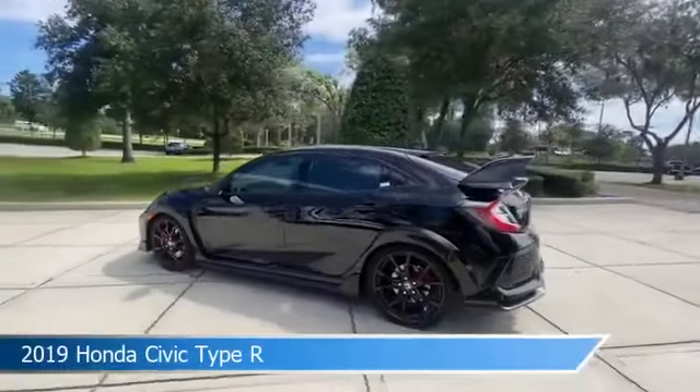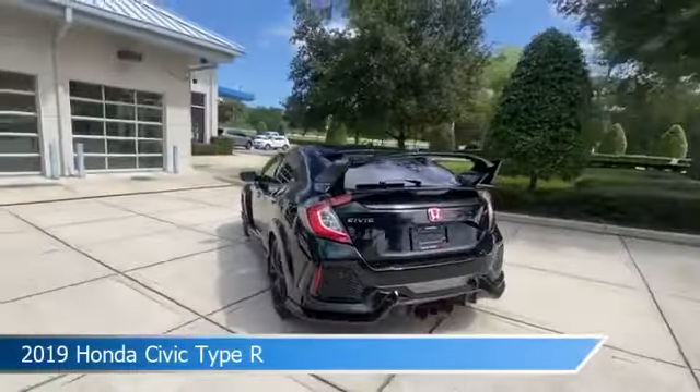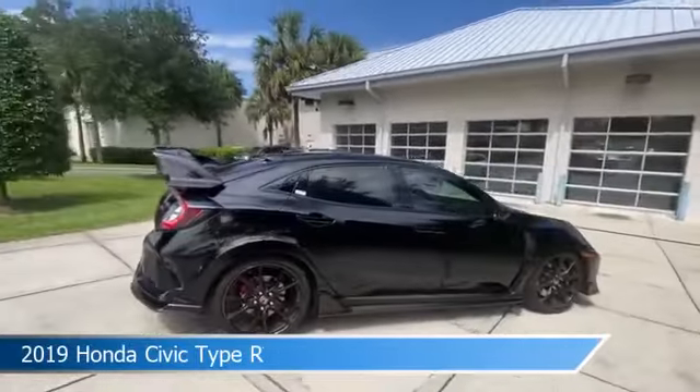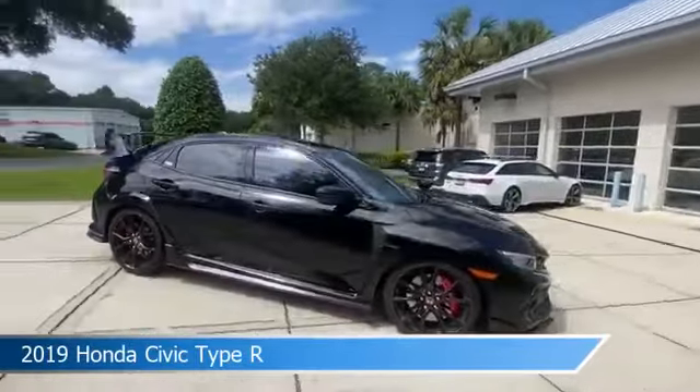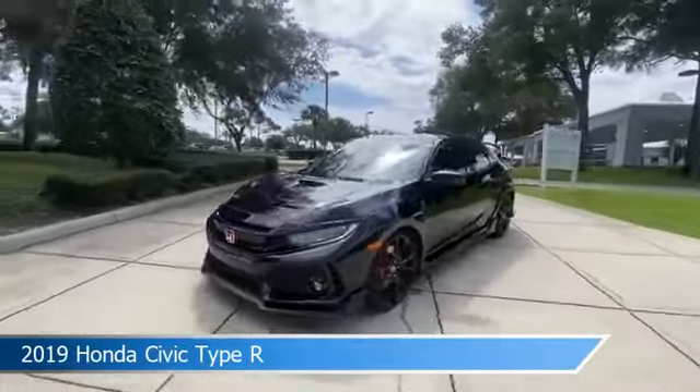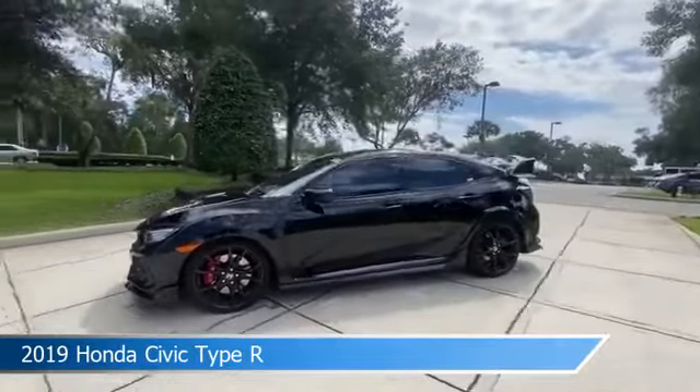Take a look at this 2019 Honda Civic Type R, equipped with a manual transmission in crystal black pearl. This car comes with some great features including Android Auto, dual climate control, anti-lock brakes, Apple CarPlay and more. Come in and check it out today.